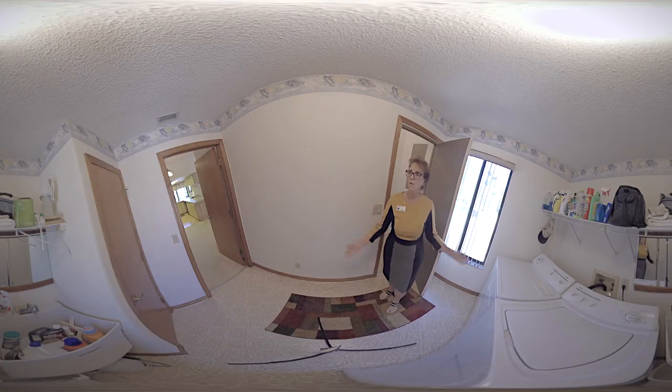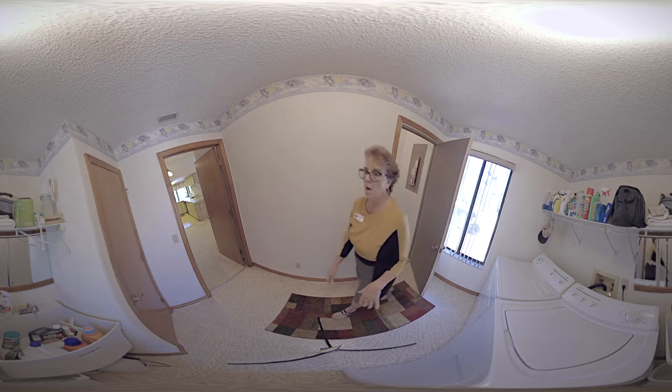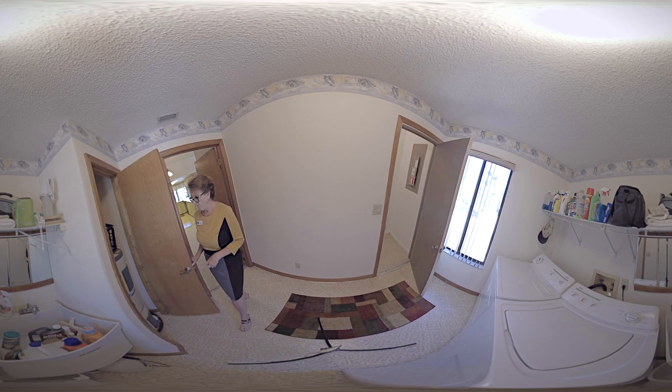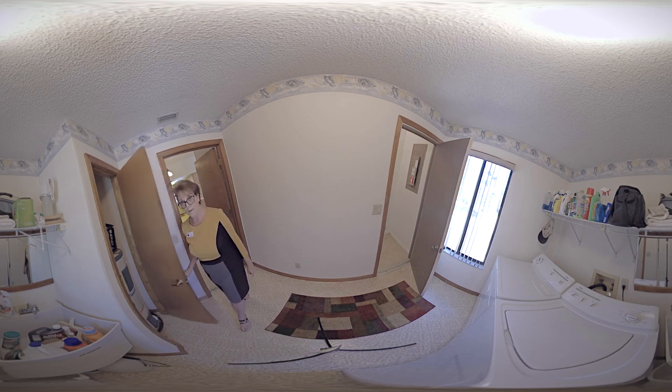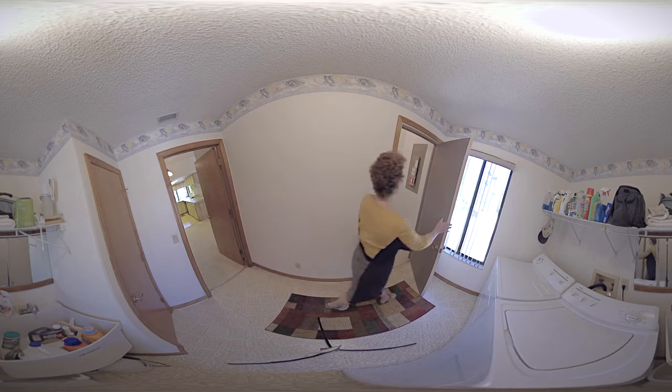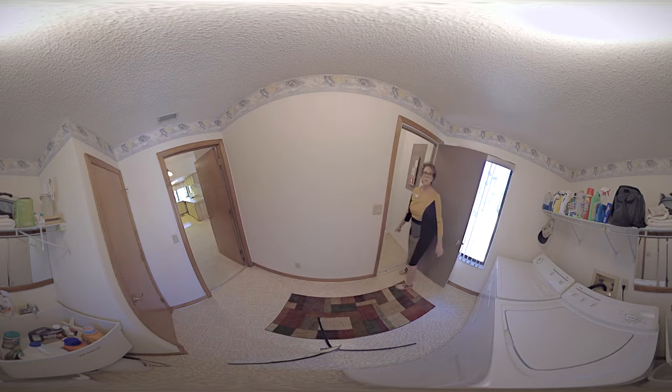Welcome to the laundry room, which isn't far from the kitchen. We've got a wash tub here. Washer and dryer stays. We have a nice area to hide the hot water heater here, which is newer. And right here is the access to the garage and boat storage.